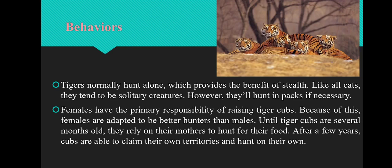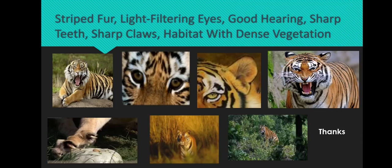The next adaptive feature is behaviour. Tigers normally hunt alone, which provides the benefit of stealth. Like all cats, they tend to be solitary creatures; however, they will hunt in packs if necessary. Females do their job perfectly — they are responsible for raising tiger cubs. Because of this, females are adapted to be better hunters than males. Until tiger cubs are several months old, they rely on their mothers to hunt for their food. After a few years, cubs are able to claim their own territories and hunt on their own.